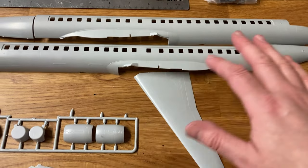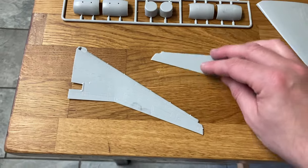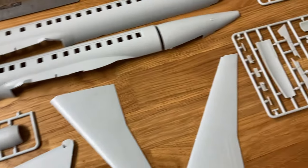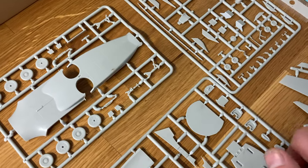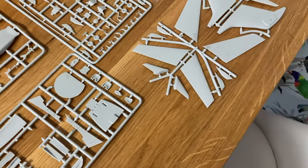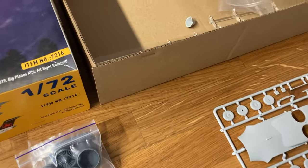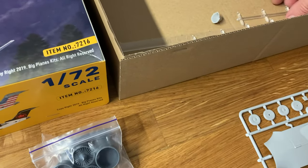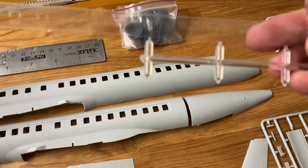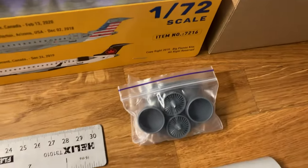You get the two fuselage halves, the two fuselage rears, the wing pieces, engine pieces. I've cut some of these off the sprues. Then you get the underbelly, cockpit, the things that go under the wings — flap things, sorry I'm not an engineer — tail pieces, bits for the fuselage and interior. Then you get some clear plastic parts and the window pieces, which are nice because you can put them on after you've sprayed the model.